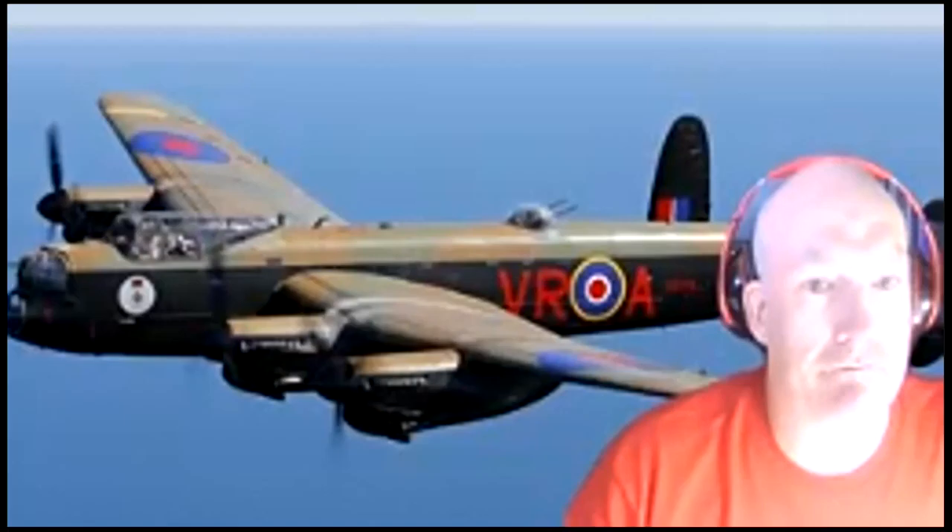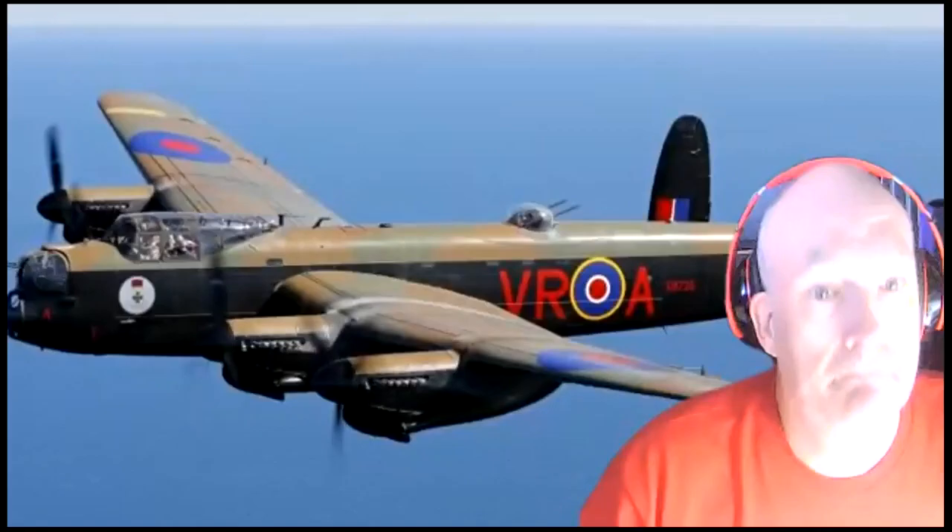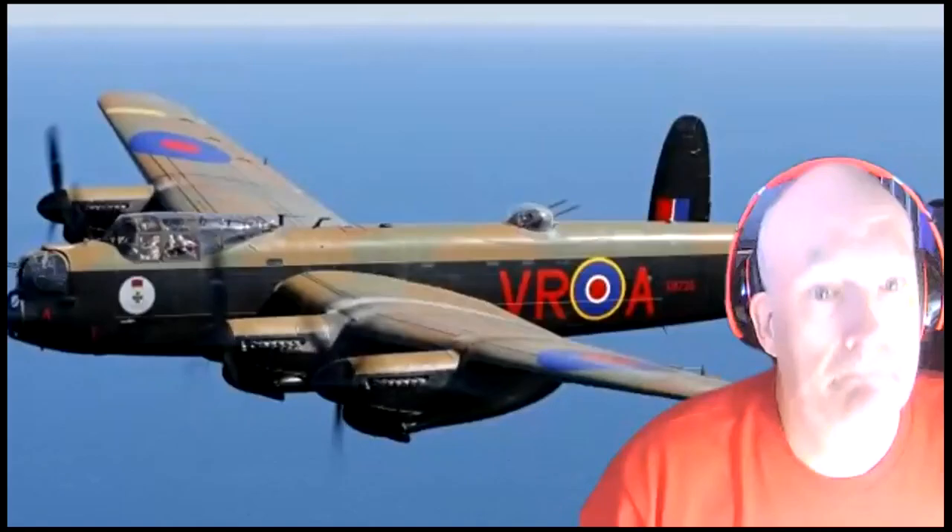Didn't we have that one over here a couple of years ago? Yeah. You have one and we have one, and those are the only two left functioning in the world.